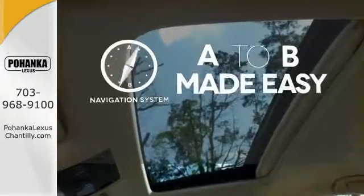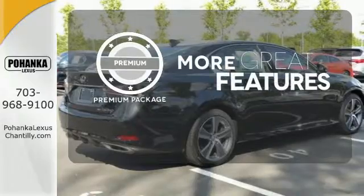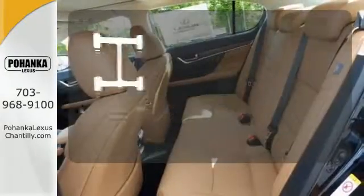Never feel lost again with the navigation system. The premium package gives this vehicle that extra touch of class and luxury. Control the road with all-wheel drive.